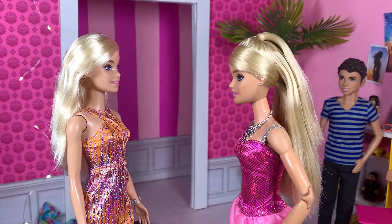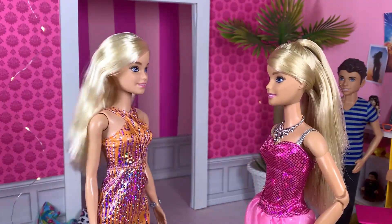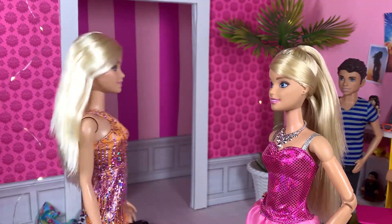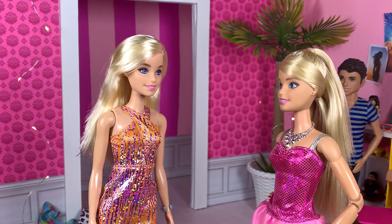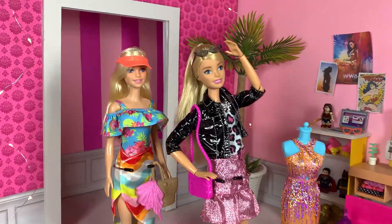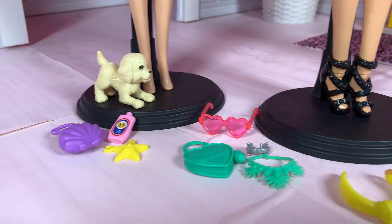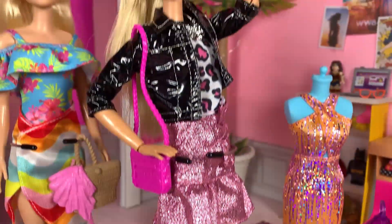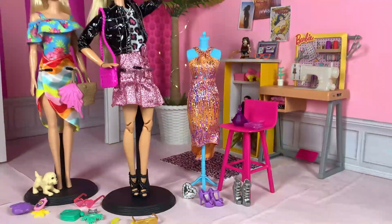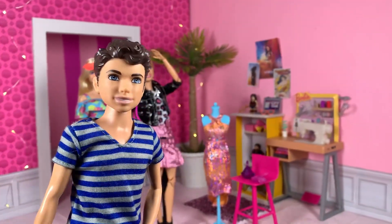Hi there! I'm Barbie! What's up? You can call me Malibu! You have some interesting pieces there — wanna try them on? There we have it! Here are all the fashion pieces, accessories, and thing-ma-bobs that came with this advent calendar! It doesn't feel like an advent calendar because of the summer theme, but they're still cute! What are your favorite pieces? Like, share, and subscribe, and comment down below so I can see what you guys think! And as always, see you next time on the Dream House!